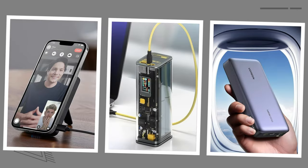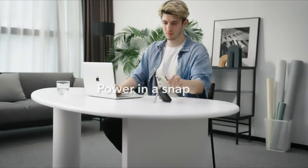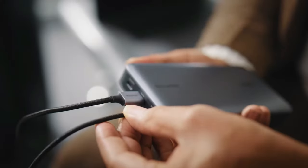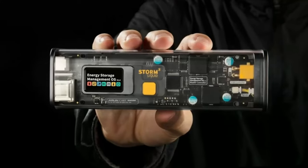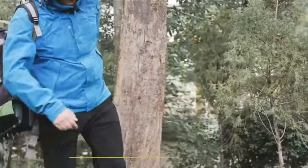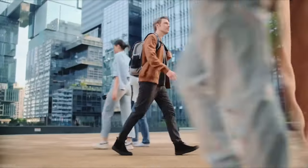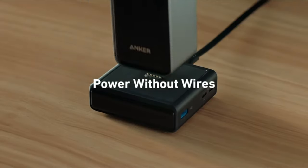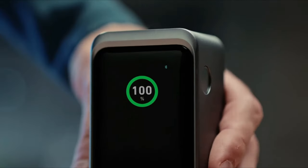And that's a wrap on our top power banks of the year. From the convenience of wireless charging with the ESR Halo Lock Kickstand MagSafe battery pack, to the versatility of the Ugreen 145W power bank and the sheer power of the SharGeek Storm 2, there's a power bank for every need and budget. And let's not forget the Anker Prime 20,000mAh power bank with its sleek design and added convenience if you opt for the companion base — it truly takes charging to the next level.